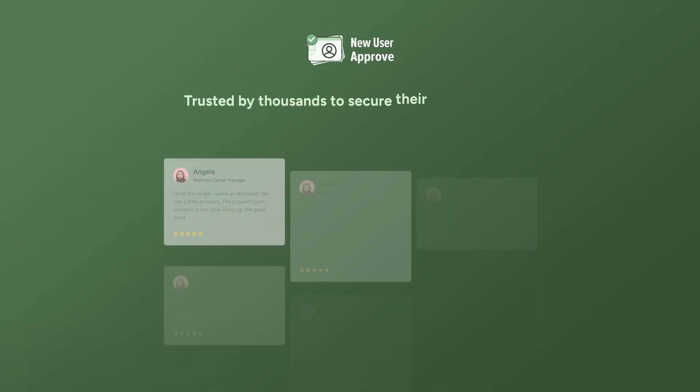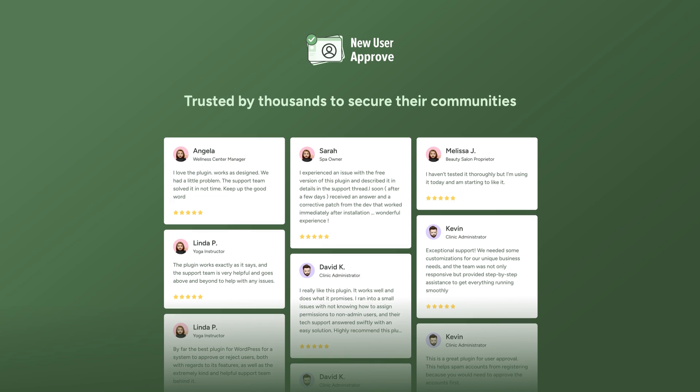Trusted by thousands to secure their communities. Protect your website from fake user sign-ups. Install New User Approve and take control of your website user management now.